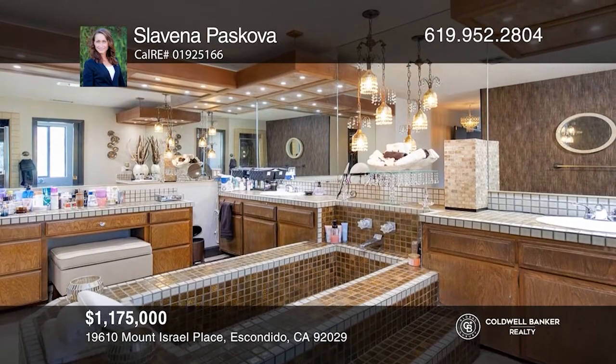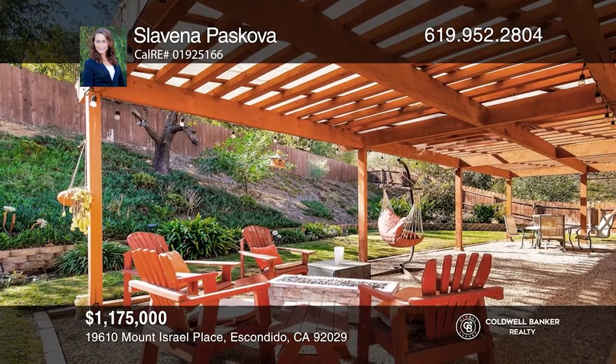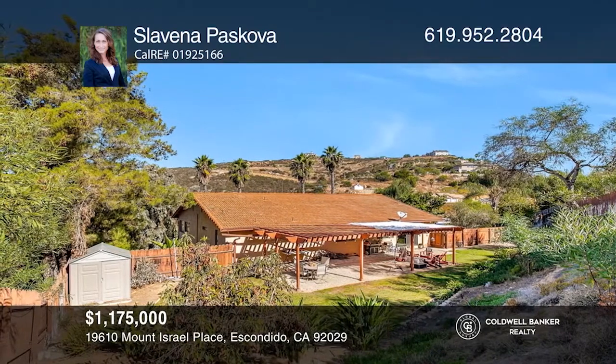The large bonus room can be used as a home gym. The spacious backyard allows for gatherings. Slavina Paskova wants to help you turn your dreams into a reality. Call today!